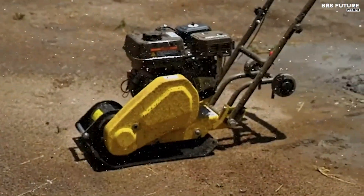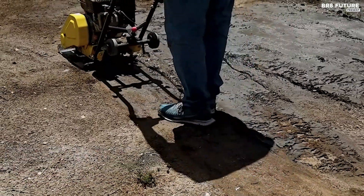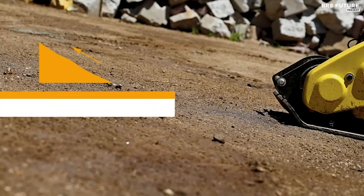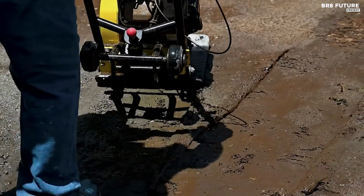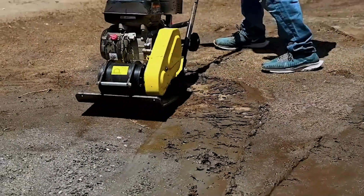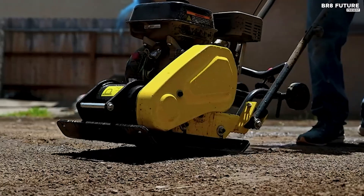Efficiency is paramount with this machine, as its 20 by 14 inch one-piece stamped plate can travel at speeds up to 82 feet per minute, allowing it to cover an impressive 5,600 square feet per hour. Despite its power, the unit remains manageable and user-friendly, suitable for professionals, construction equipment rentals, and DIY enthusiasts alike. Built to withstand rigorous use, the Stark USA 7.0 HP plate compactor exemplifies durability and reliability, ensuring longevity and consistent performance across various construction and landscaping projects.